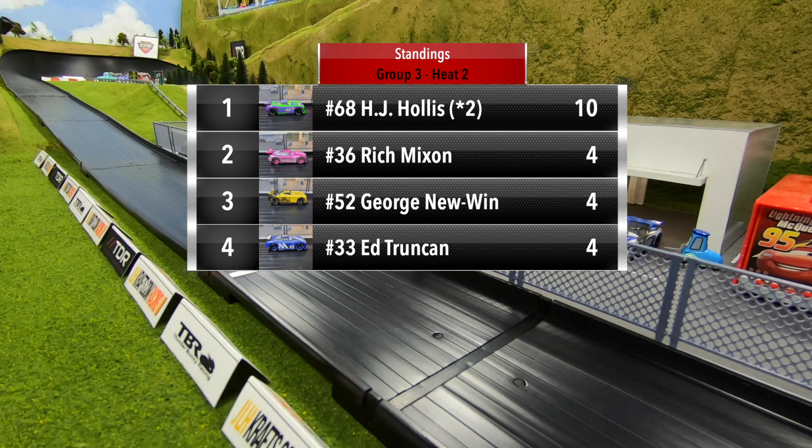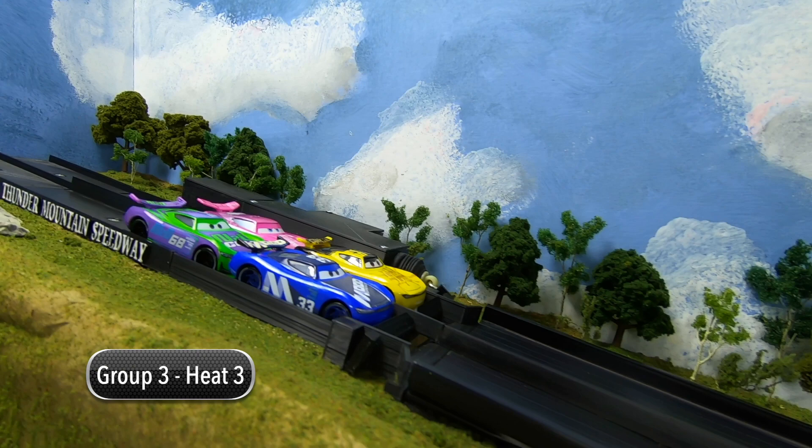HJ Hollis is sitting up top with 10 points, six points ahead of Mixon, Newwin, and Trunking, who are all tied at four points apiece. We are ready to go for heat three: Trunking and Newwin in row one, Hollis and Mixon in row two.